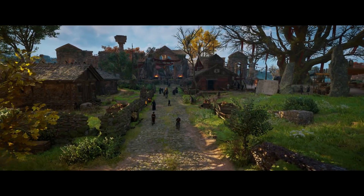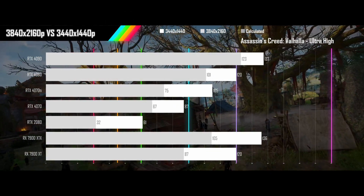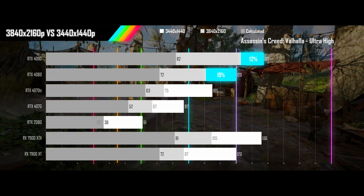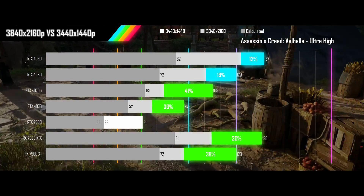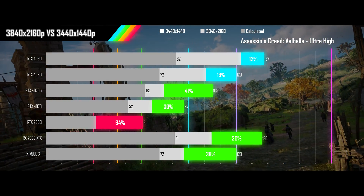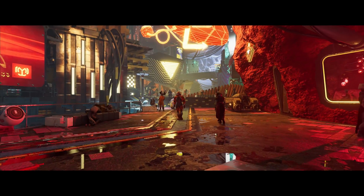Next up is Assassin's Creed Valhalla played on its ultra high preset. The top two Nvidia cards are besting the expected results by more than 50%, and the rest of the modern cards are putting in solid performances. The 2080 is getting its VRAM crushed again at 4K resolution.